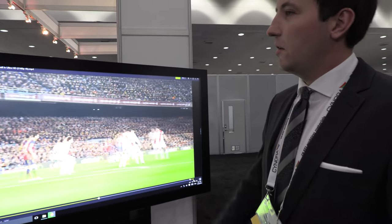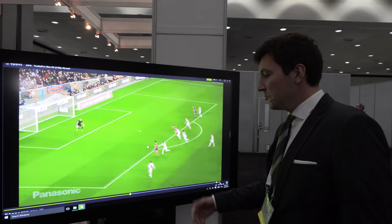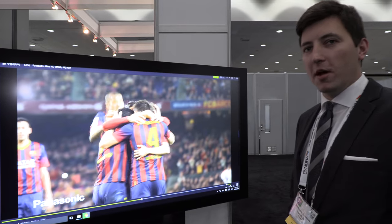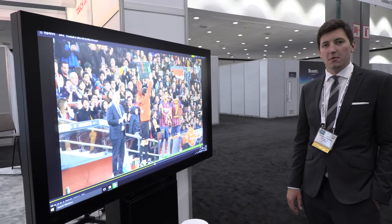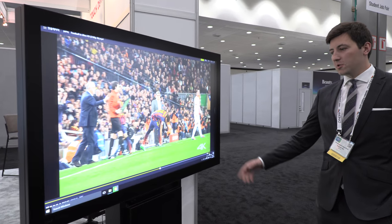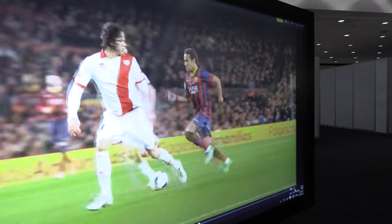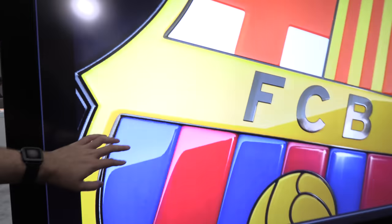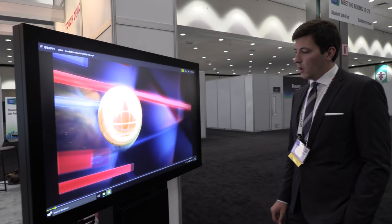It's an outdoor 75-inch multimedia display — you can put it in a hotel, by the pool, wherever. It's fully waterproof and dustproof, and it's also a touchscreen, so it functions as a multimedia source.